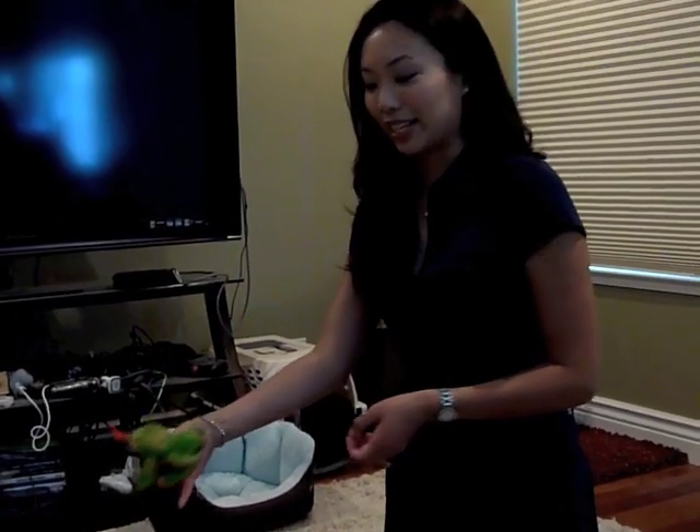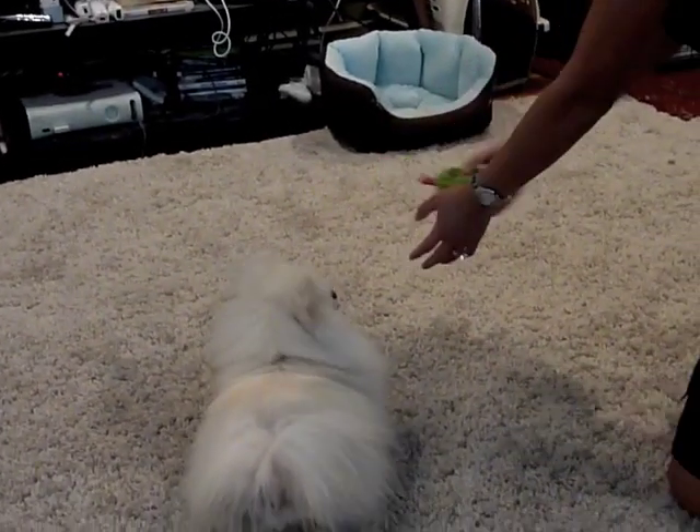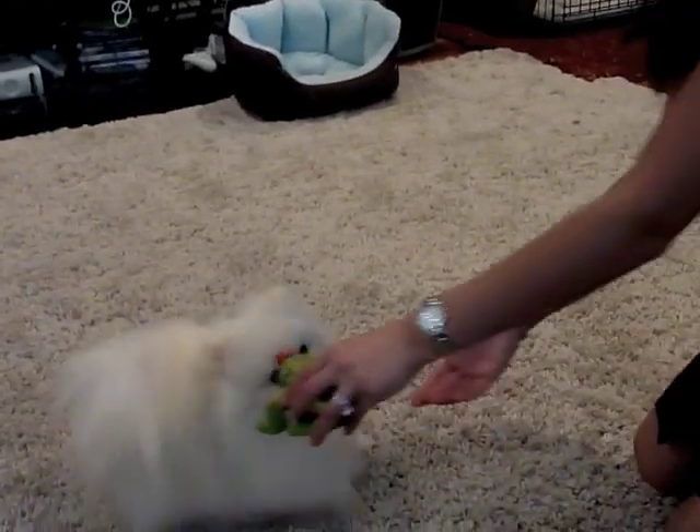This is the Squeeze Me Frog. It's very fun because when you squeeze the belly, the tongue extends and it just makes the dogs go crazy. So let's see if I can get a front view of Duke, how crazy his eyes get.